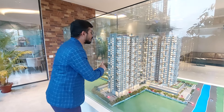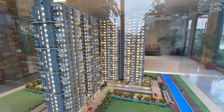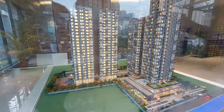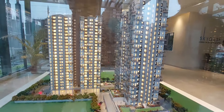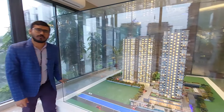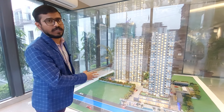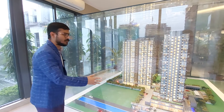This is your miniature model — these are the tallest towers of EM Bypass South, and this is your podium level on the second or third floor. In this project you will have access to covered car parking, open car parking, basement car parking, and multi-level car parking.